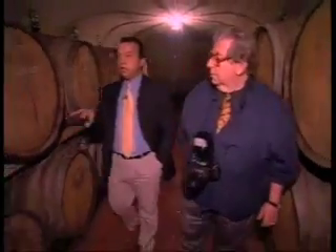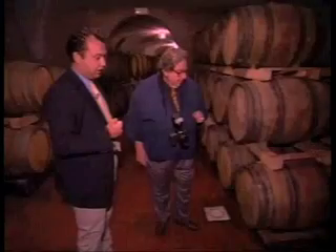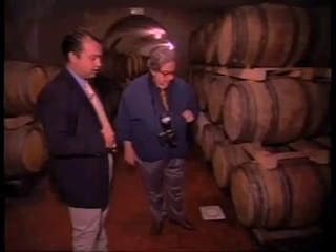We are now in the old part of the cellar where we have just the Chianti Classico. This is the Chianti Classico 2000. What about these pebbles over here — I've never seen them before. There is a very technical reason: we use this kind of stone here in the cellar because it is very important to keep the humidity.